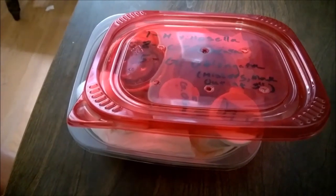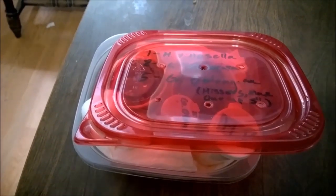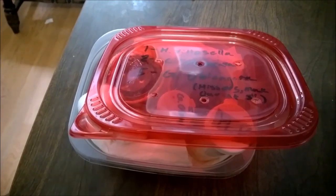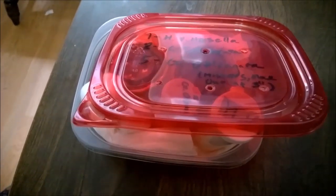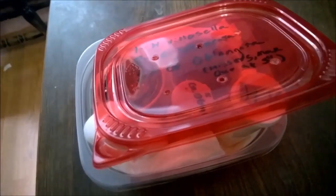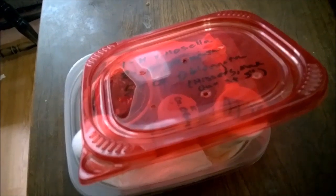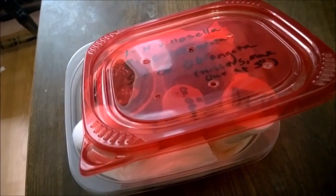He had some Cyclocosmia truncata, which are the ravine trapdoor spiders — I had actually been admiring them for several years. It's an actual spider, not a tarantula, and he offered them to me for a fantastic price. He also threw in an H. villacella, which is great because I had one of those years ago that ended up dying as a sling, so I at least planned on getting another one.